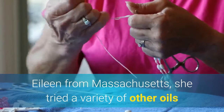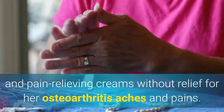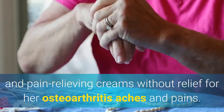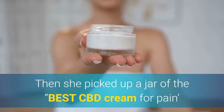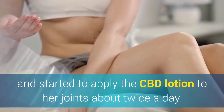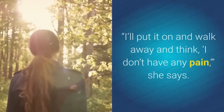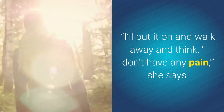Eileen from Massachusetts tried a variety of other oils and pain relieving creams without relief for her osteoarthritis aches and pains. Then she picked up a jar of the best CBD cream for pain and started to apply the CBD lotion to her joints about twice a day, and she found relief. "I'll put it on and walk away and think, I don't have any pain," she says.